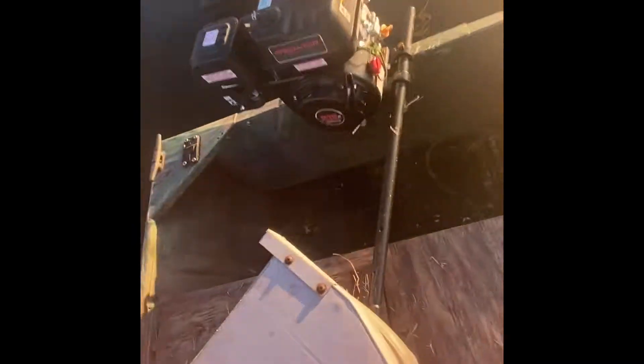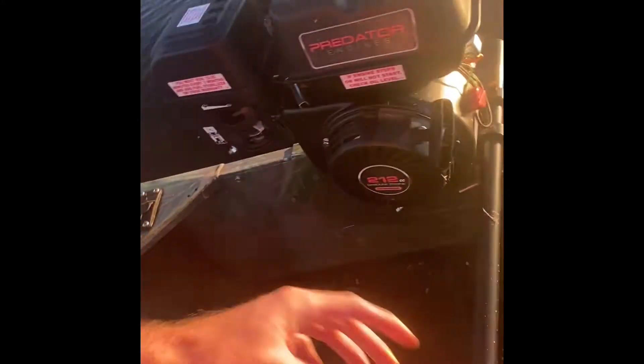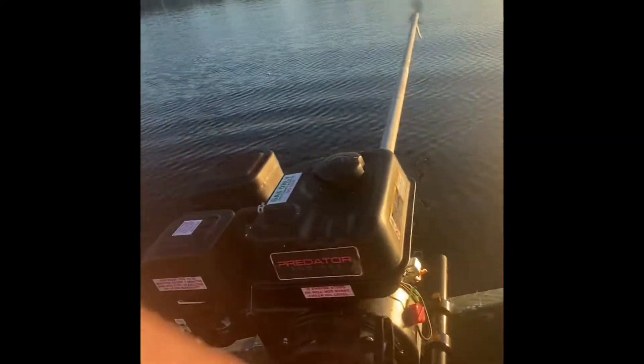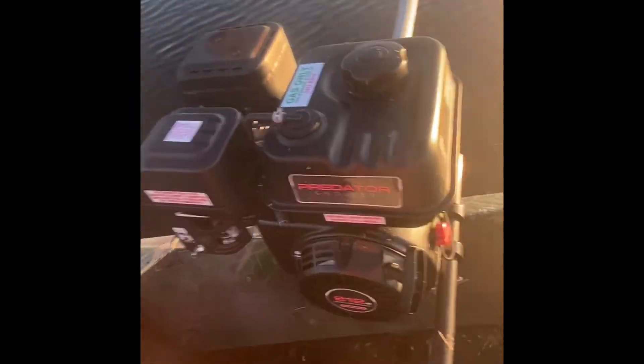I've been running this Predator Mudskipper for about four or five months now. This thing is awesome. I'll go ahead and get it started for you. It starts up first pull every time.